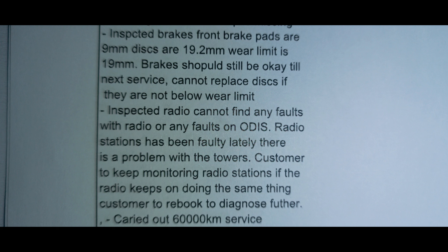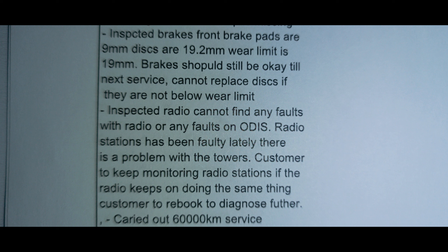The radio couldn't seek any stations properly, and when I raised this they claimed the towers were faulty. This was controversial because when I tested the same function on a brand new car on the showroom floor, that car could seek radio stations perfectly.